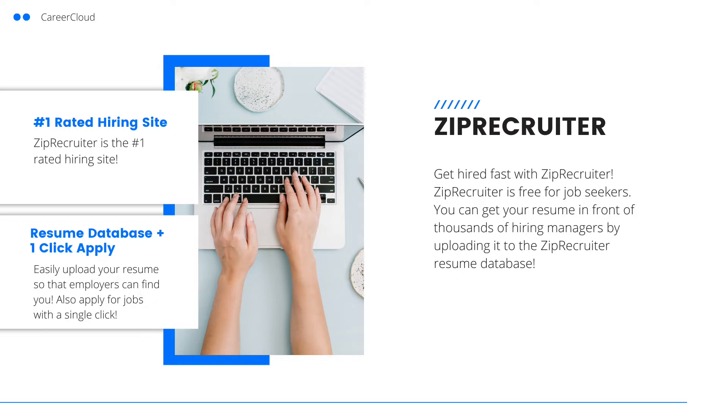This video is sponsored by ZipRecruiter. If you're looking for a job, ZipRecruiter can help. ZipRecruiter makes it easy to apply for jobs with a single click. You can also upload your resume to their resume database so that your resume is searchable for thousands of recruiters and employers who use ZipRecruiter. ZipRecruiter is also free for job seekers. Click the link in the description below to get started with ZipRecruiter today.